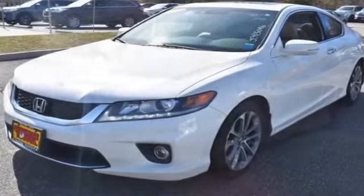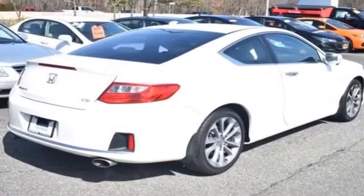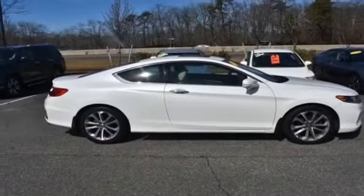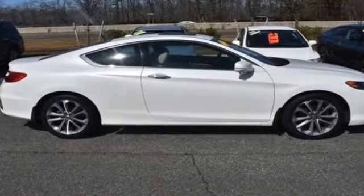Side view mirrors with turn signals, lane departure warning, satellite radio, multi-zone air conditioning, heated side view mirrors, leather seats, moonroof, backup camera, memory seat.